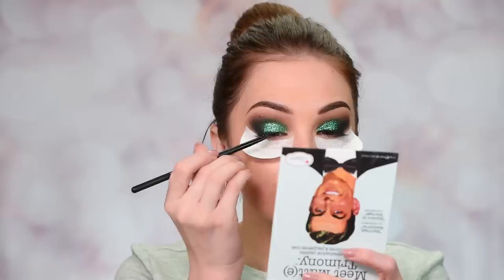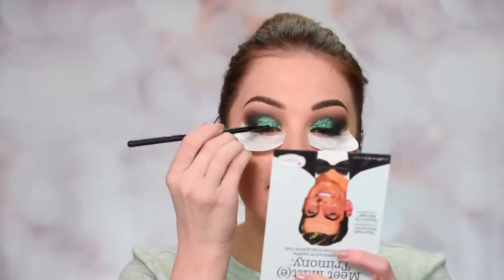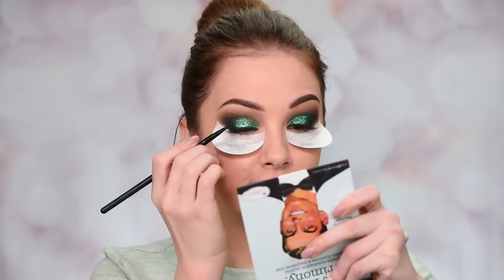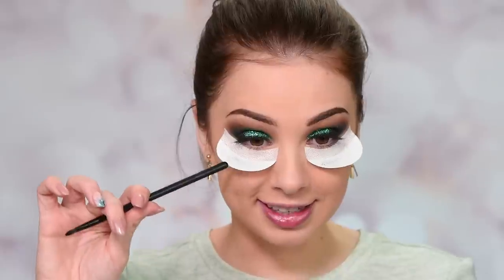Now I'm taking some of that black eyeshadow from the Balm palette and applying it very closely to my lashes, kind of like an eyeliner but not really. If you want you can add a winged eyeliner, but make sure you do the wing before adding the glitter because you won't be able to do a nice crisp line on top of glitter — it's going to be a nightmare. I'm keeping my shadow shields on because black eyeshadow and glitter can fall down my face.